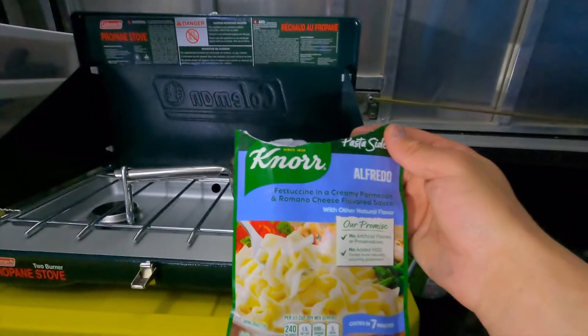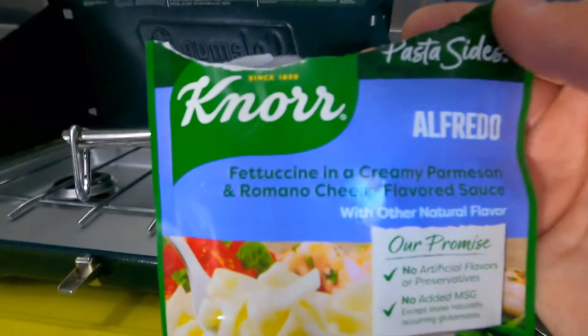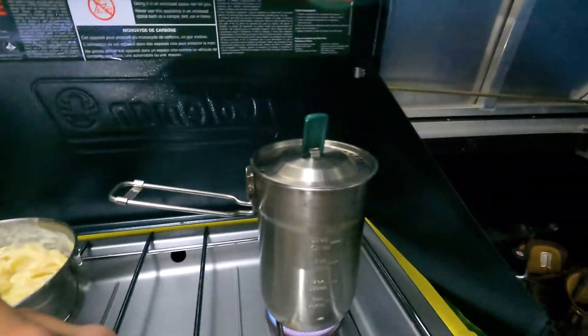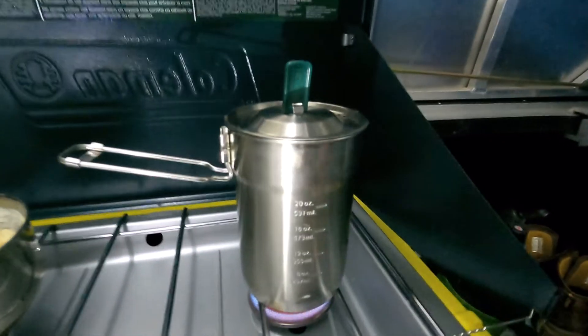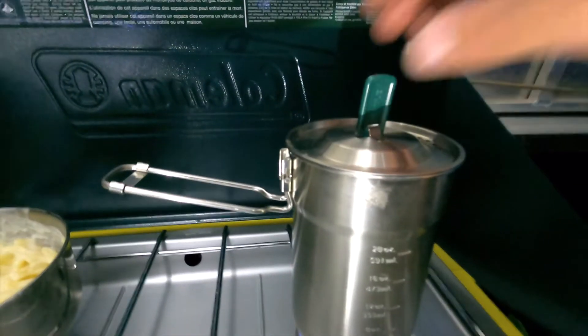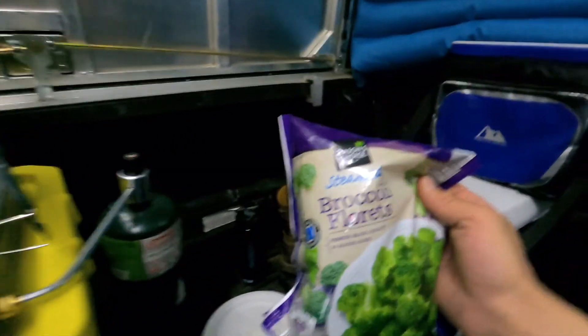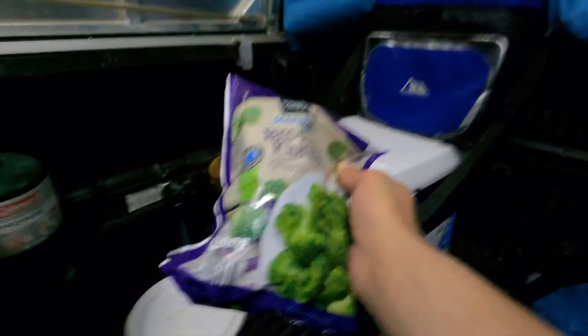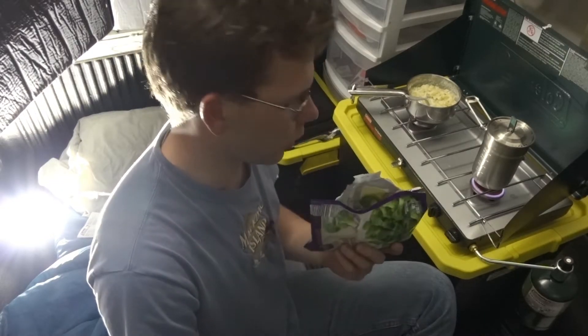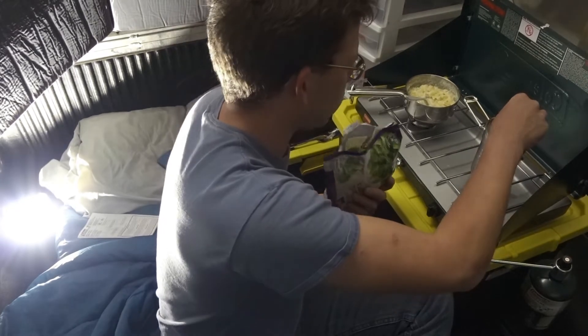That was a closer look at what it was — smells amazing. I'm cooking up some water here, starting to do a little bubbling because I'm going to cook up some broccoli. I'm certainly not going to eat the whole bag as well as that delicious Alfredo. So the water is just about boiling and we're going to pour some of this broccoli in there.